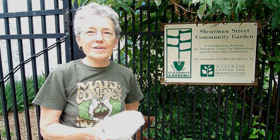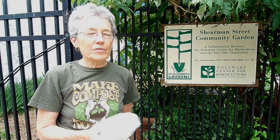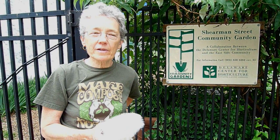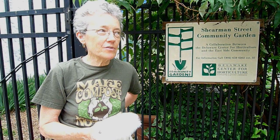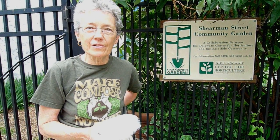Hi, welcome to Sherman Street Community Garden. I'm Alice Davis, one of the community gardeners here. We've been here for 10 years. I'm a coordinator along with Hazel Brown and we have eight adult gardeners and a large number of youth gardeners here.